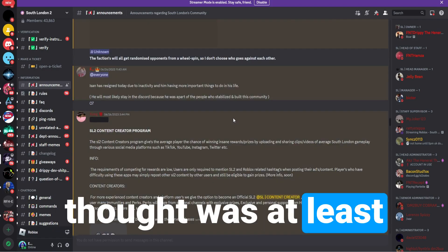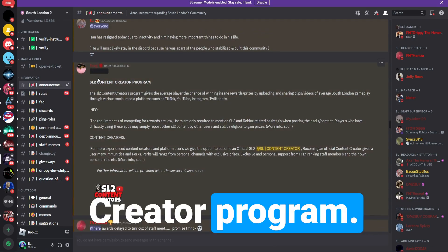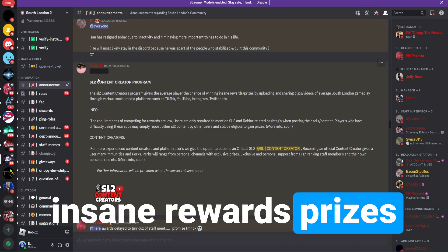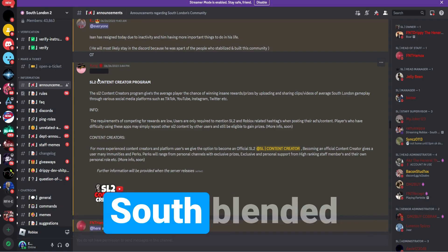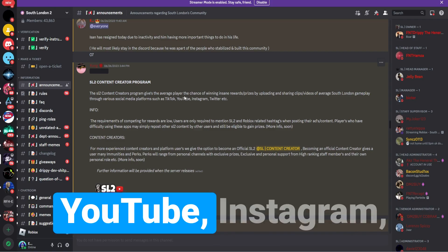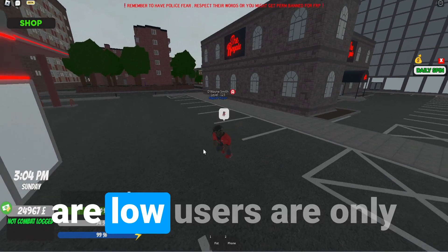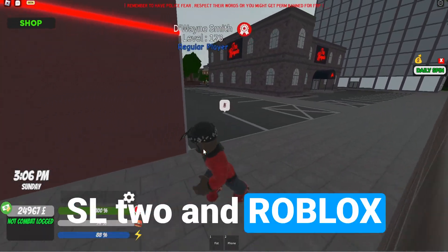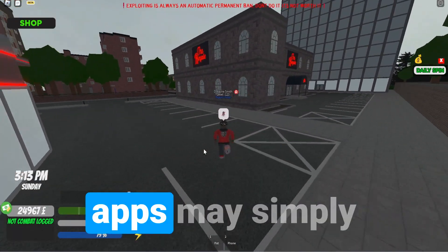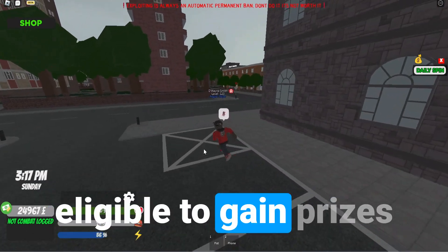The other announcement worth mentioning is the SL2 content creator program. It says the program gives the average player the chance of winning insane rewards and prizes by uploading and sharing clips or videos of South London gameplay through various social media platforms such as TikTok, YouTube, Instagram, Twitter, et cetera. The requirements are low — users only need to mention SL2 and Roblox-related hashtags when posting their content. Players who have difficulty using these apps may simply repost other SL2 content and still be eligible to gain prizes. More info soon.